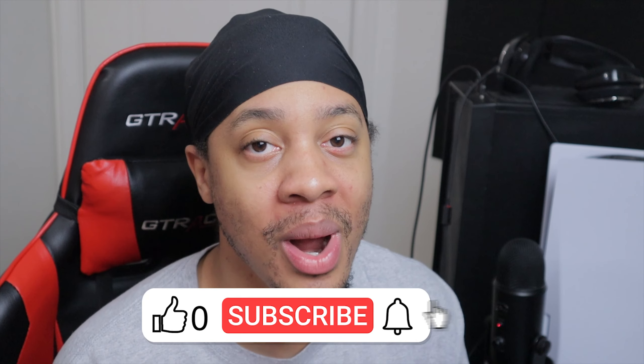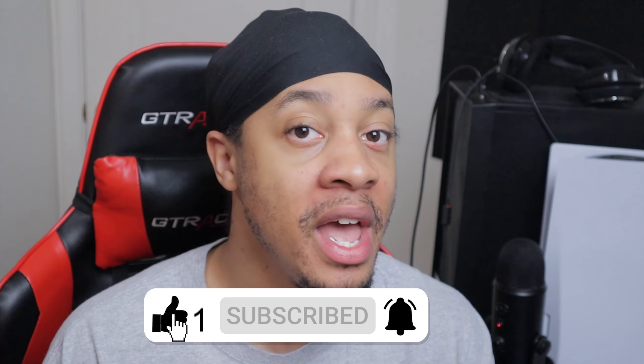If you guys are new then please make sure to smash the subscribe button and also ring that bell so you'll always be notified every time we drop a brand new video. Right now we're doing side hustles, gig work videos, but we'll do more vlogging, challenges, maybe some skits. I really want to help you guys out today, so make sure to smash the like button.